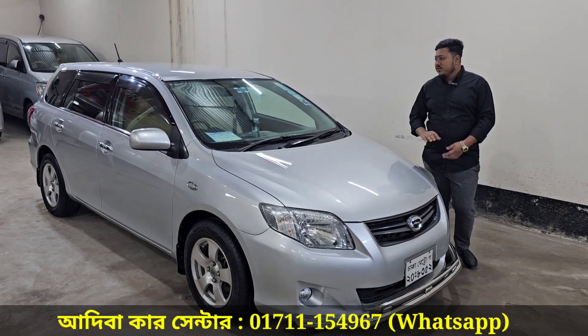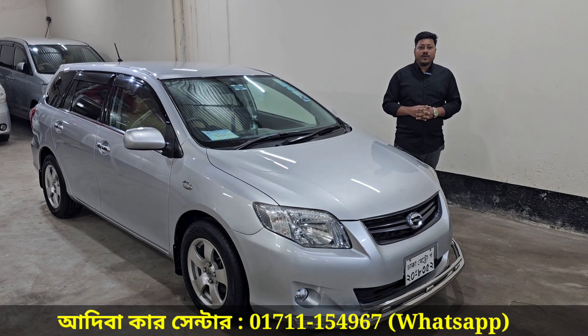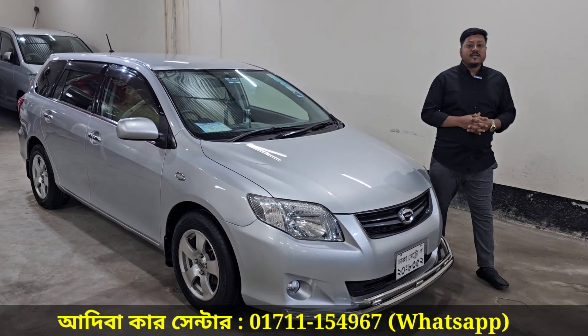This is a Toyota Corolla Fielder, a 2018 model, limited edition. It has a VBTI engine and a 6-liter CNG conversion.